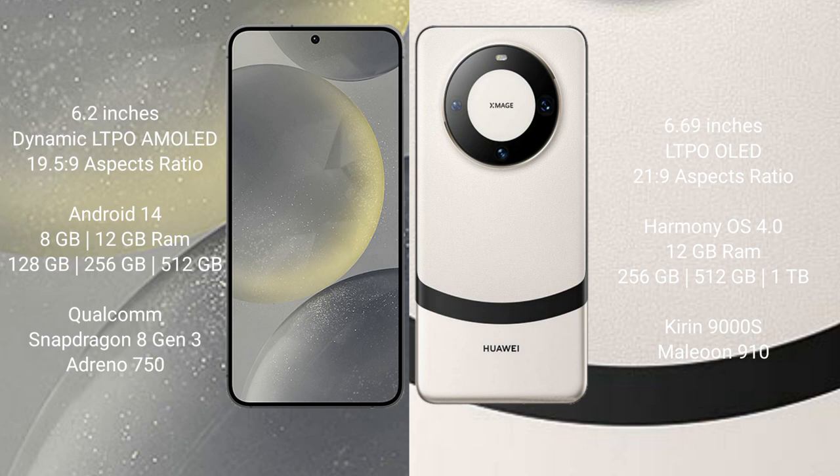Samsung Galaxy S24 runs on the Android 14 operating system. Huawei Mate 60 runs on the HarmonyOS operating system. Samsung Galaxy S24 comes with 8GB or 12GB RAM and 128GB, 256GB, or 512GB internal storage, Qualcomm Snapdragon 8 Gen 3 processor, and GPU Adreno 750.